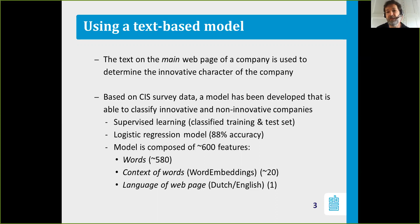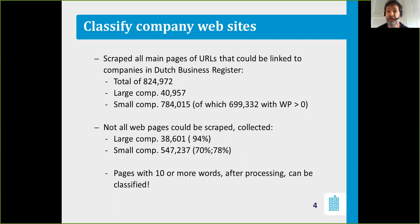The interesting findings I want to present are from applying that model to all the webpages of Dutch companies. We scraped all the main pages on all URLs that could be linked to companies in the Dutch business register — a total of 824,972 of them.